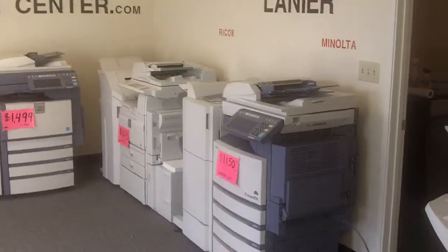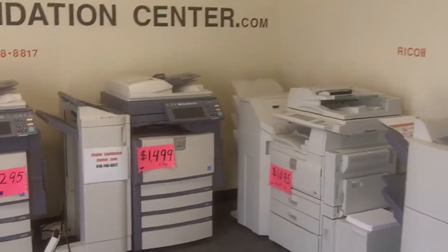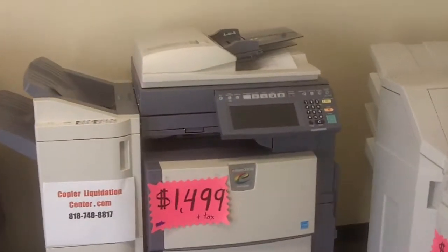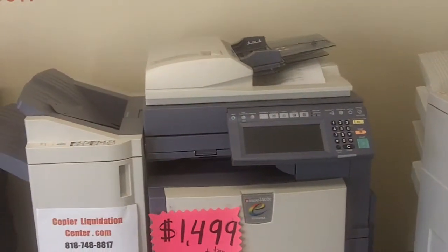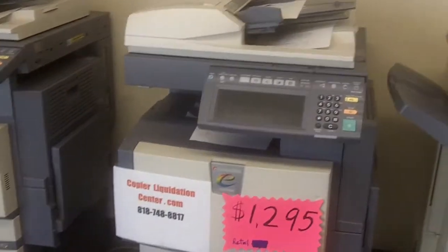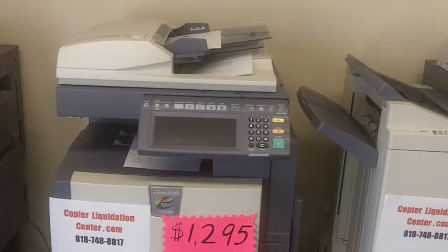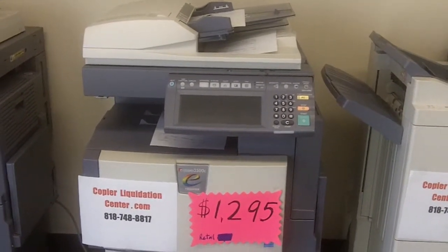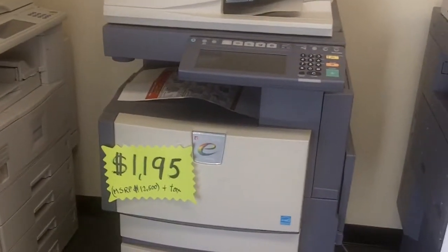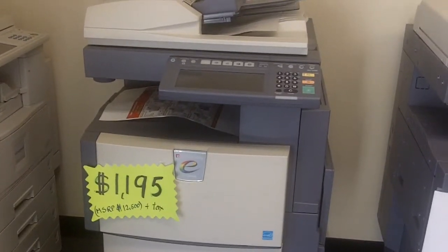We also have some color Toshiba copy machines at very, very low prices. This is a Toshiba E-Studio 350C — we are liquidating at $14.99. Another one next to it is another Toshiba 350C, liquidating for $12.95. And this is a Toshiba E-Studio 2500C, liquidating at $11.95.